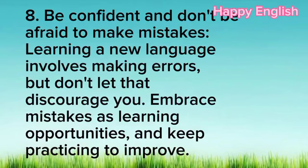8. Be confident and don't be afraid to make mistakes. Learning a new language involves making errors, but don't let that discourage you. Embrace mistakes as learning opportunities and keep practicing to improve.